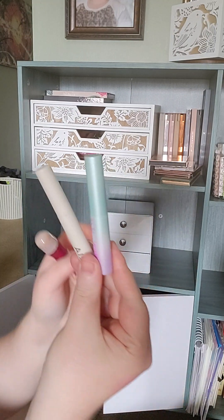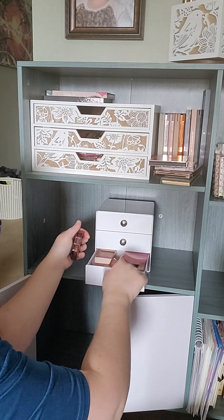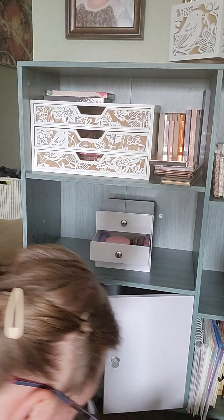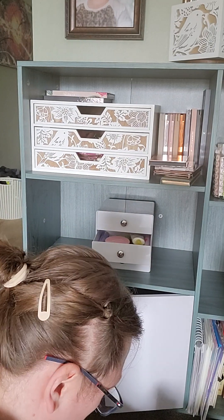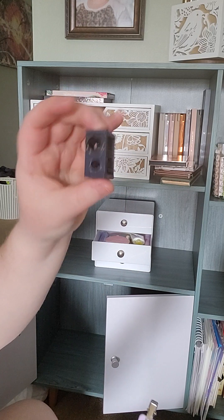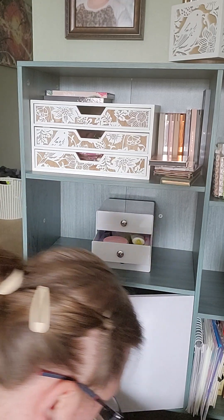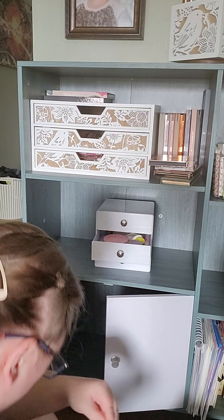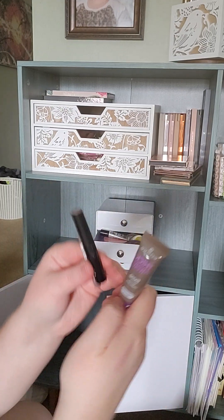Concealer, concealer, mascaras. Sunscreen, brow pencil. Air clips, a brow pencil sharpener, a brush swatch thing. Eye primer and more eyebrow stuff.